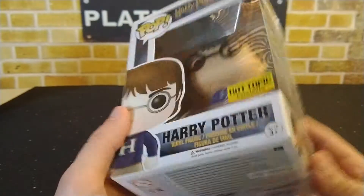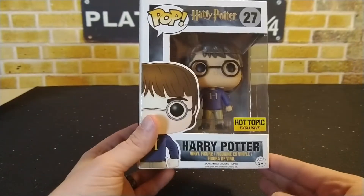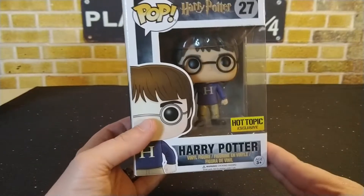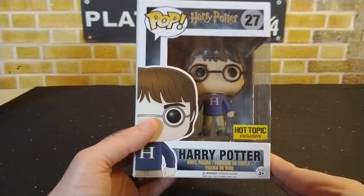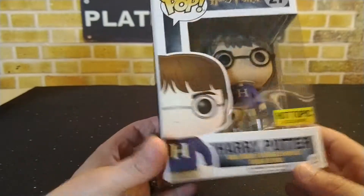I actually purchased this one on eBay, so I got lucky and won the auction. It came in right about what the Funko app has this pop valued at, so with shipping I maybe paid a little bit more, but I was happy to add it to the collection since this is one I was looking for.